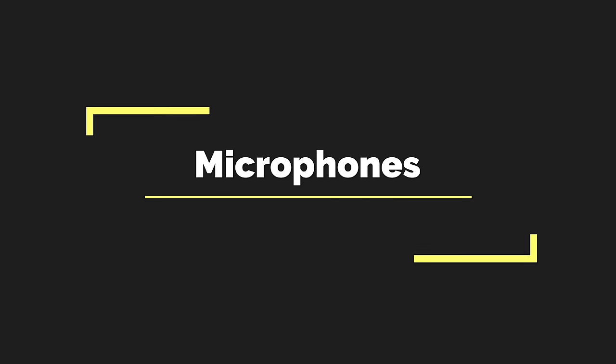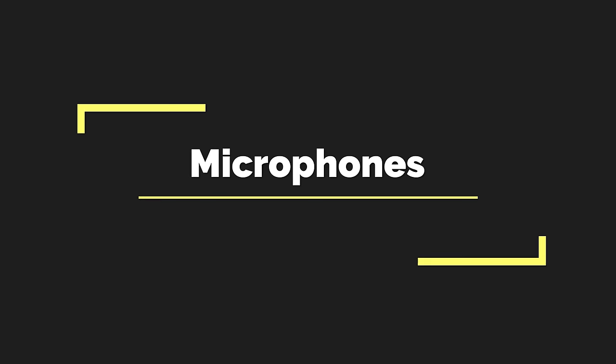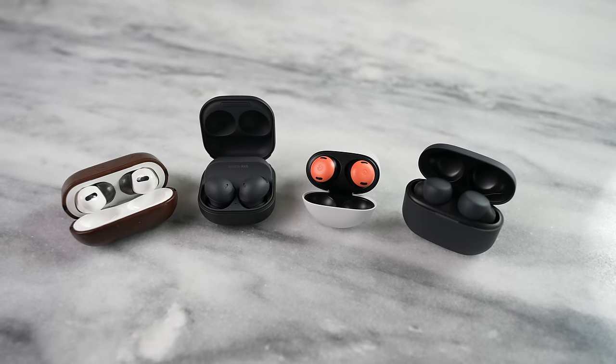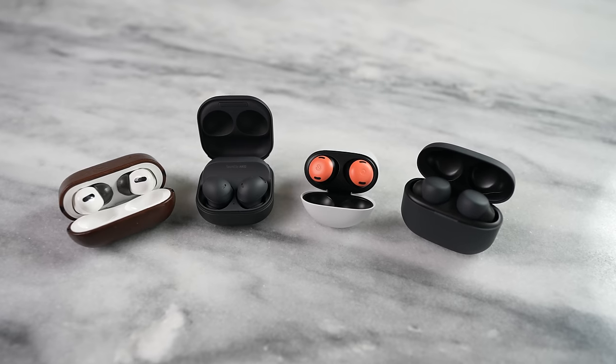On microphone quality: all four do a really good job. I've used all four for phone calls and most people can't determine which headset is being used, or even if you're on a headset at all versus your phone. So in terms of voice quality, you're going to get a very good package from all of them.